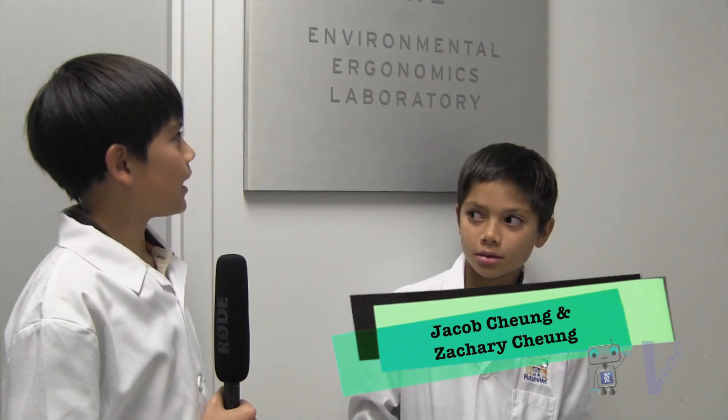We've come to see our dad here at the Environmental Ergonomics Lab. Here at Brock, he's called Dr. Freeze and we're called his Freezies. So we'll go in and look at what he's got going on in his lab.